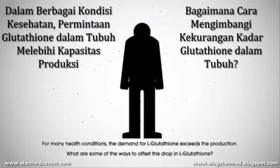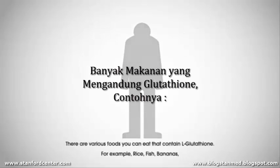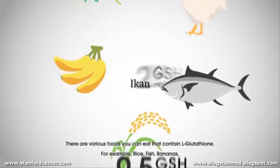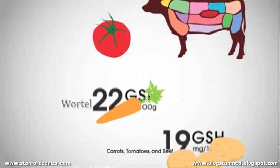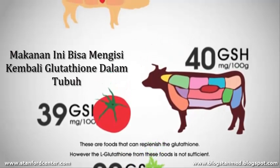What are some of the ways to offset this drop in glutathione? There are various foods you can eat that contain glutathione. For example, rice, fish, bananas, chicken, spinach, potatoes, carrots, tomatoes, and beef. These are foods that can replenish the glutathione.